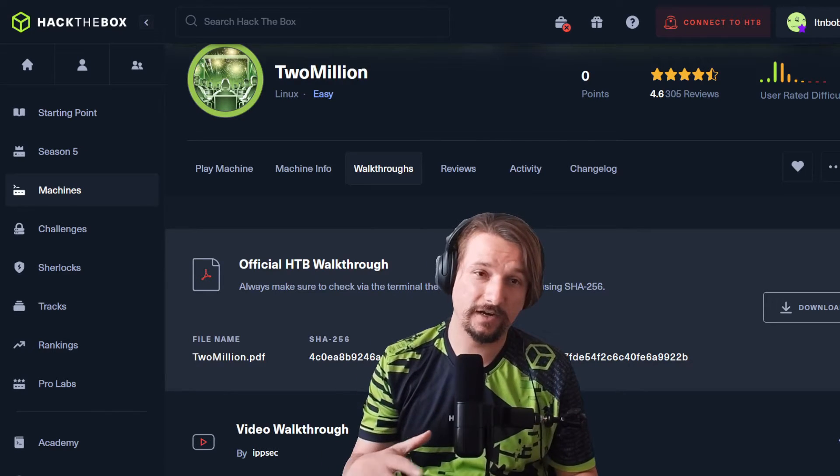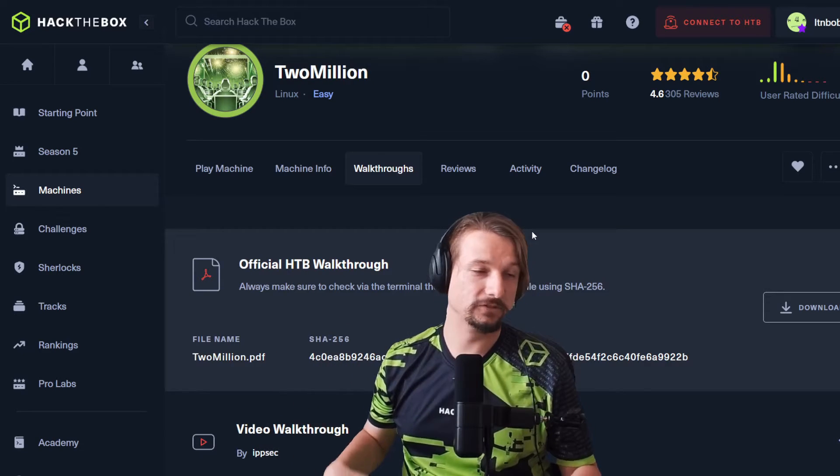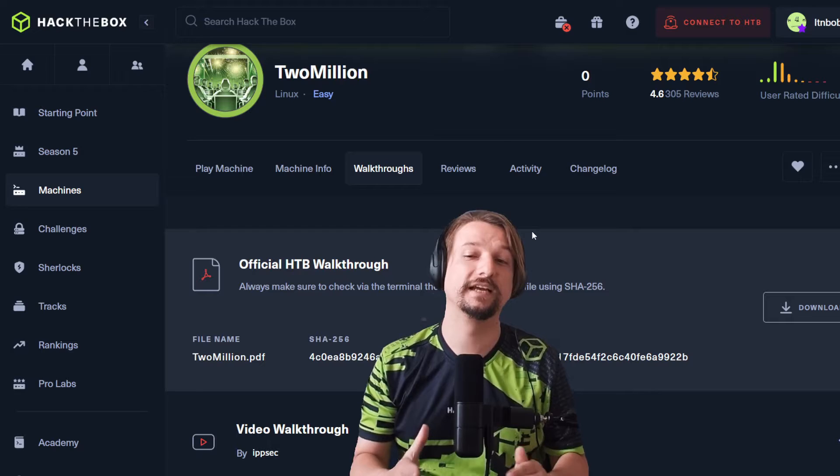What do you do when you are a beginner and you're struggling on sites like Hack the Box? I'm just going to say it: look at the walkthrough. The walkthrough is there for a reason.